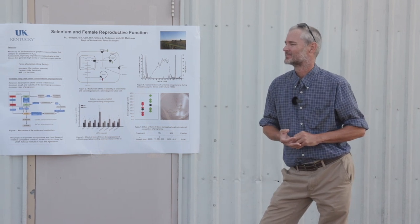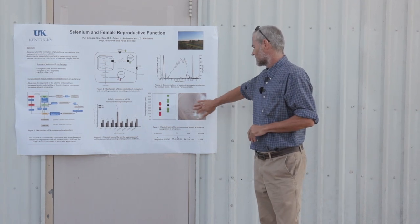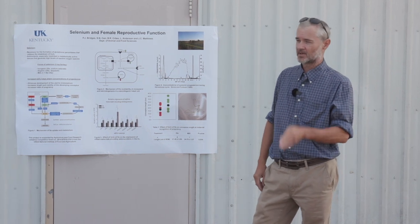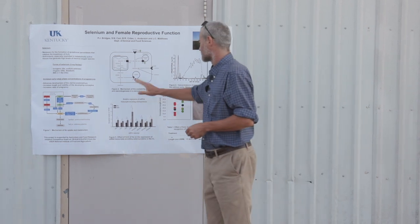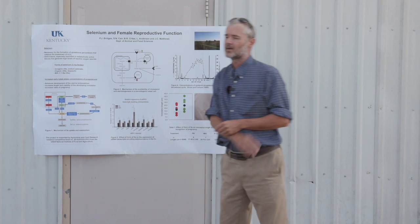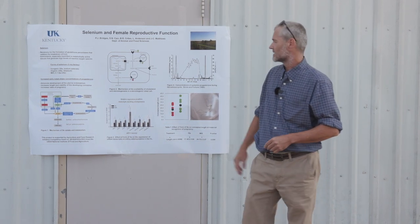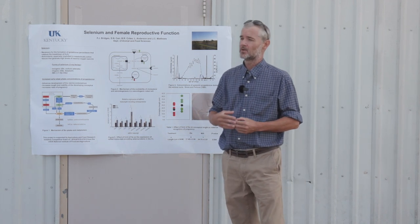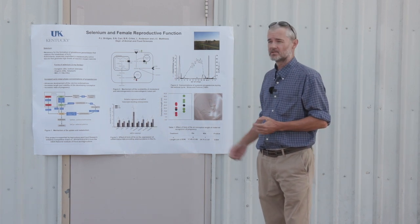What time of year was this done — did you breed in the spring or fall? For the embryo collection, we killed those animals this spring, so they were bred in the spring and killed 17 days later. For the corpus luteum study looking at the pathway, those were done in the fall — those animals weren't bred at all; the ones here obviously were bred.